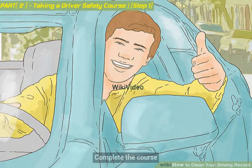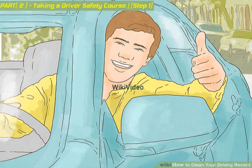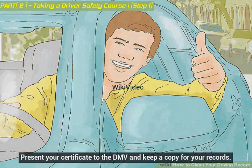Complete the course. Courses can last 4 to 12 hours and cover a variety of topics, including alcohol or drug abuse, traffic laws, sharing the road, and developing positive driving habits and attitudes. Make sure to get a certificate or some other proof that you have completed the course. Present your certificate to the DMV and keep a copy for your records.